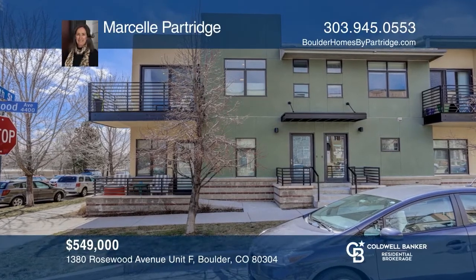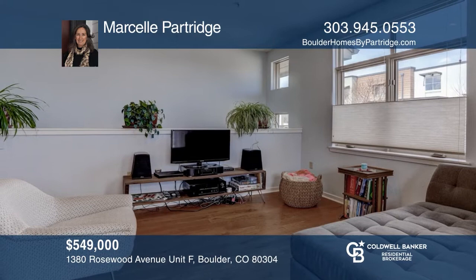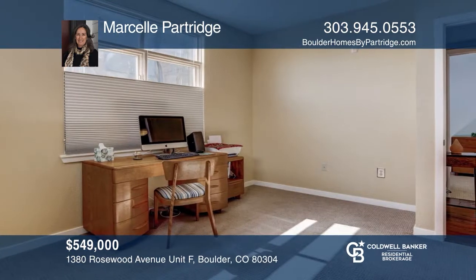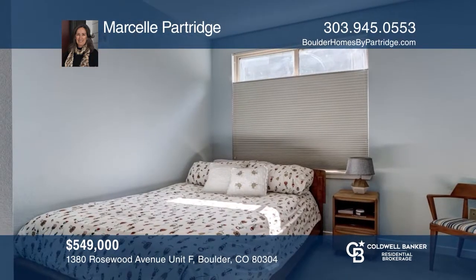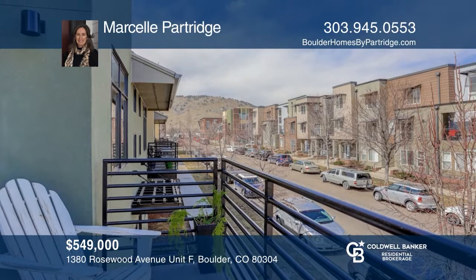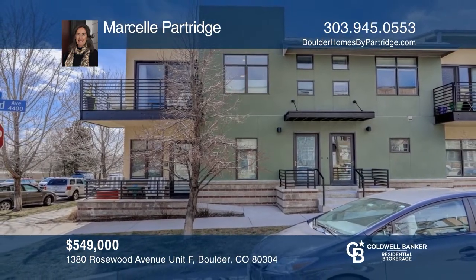This two-bedroom, one-bath end unit at Village at Uptown Broadway includes handsome hardwood floors, stainless steel appliances, ceiling fans, granite kitchen counters, a full-sized washer and dryer, and high ceilings. This condo benefits from its own private balcony and its own garage with alley entrance. This modern living space is close to coffee shops and restaurants. Marcel Partridge is ready to give you the keys to your dream home. Give her a call today.